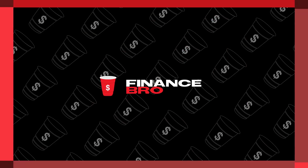Today we're going to be talking about Shiba Inu Coin and their upcoming Robinhood listing. Hi everyone, my name is Zach and welcome back to Finance Bro.